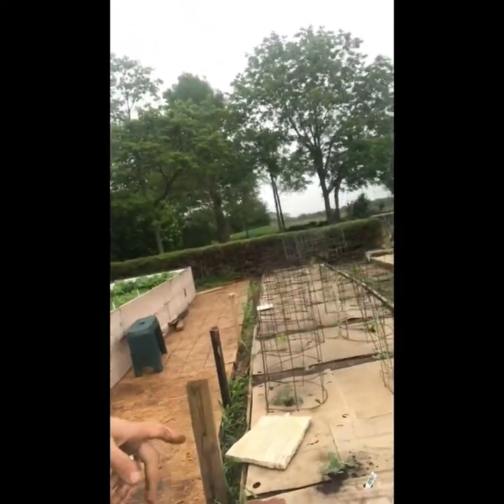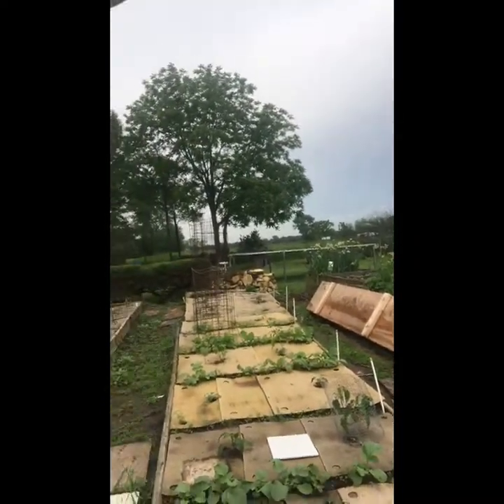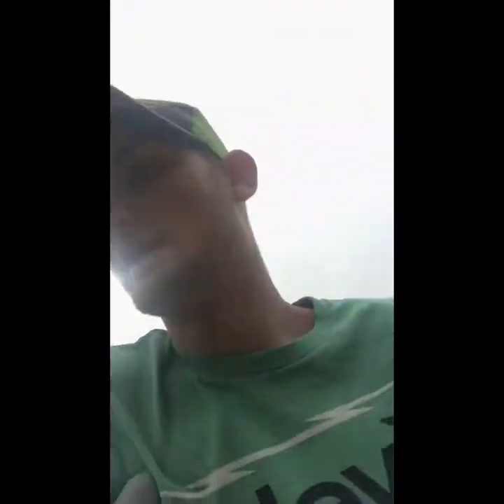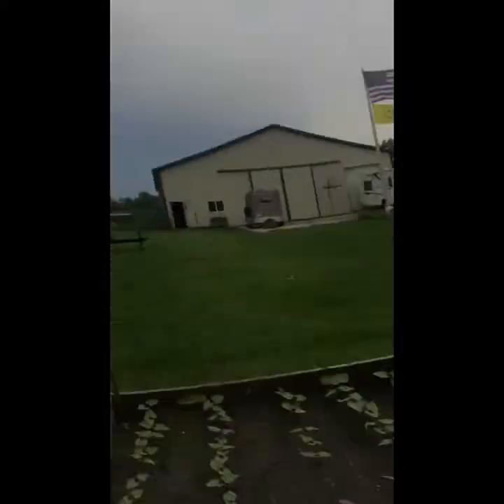Over here we have a lot of peppers. We're usually really big with peppers. These are all of our tomatoes — about a half section. We have our radishes, and on the very end we have peppers. We also have more potatoes and carrots over here. And then we have black turtle beans planted in here.